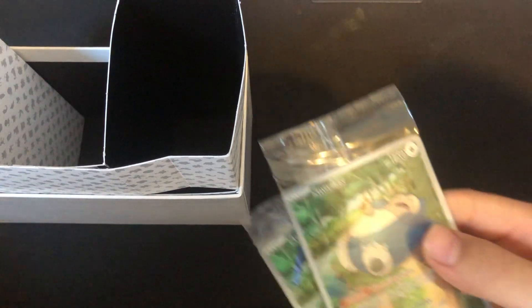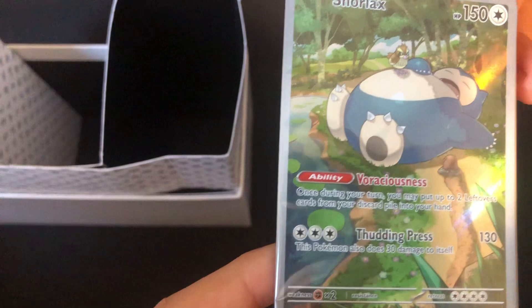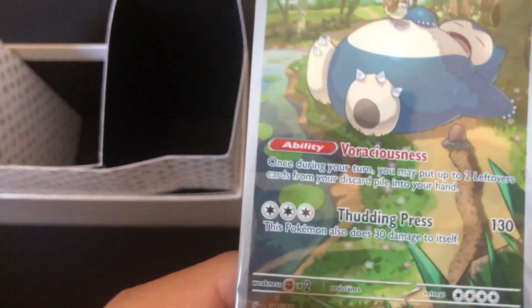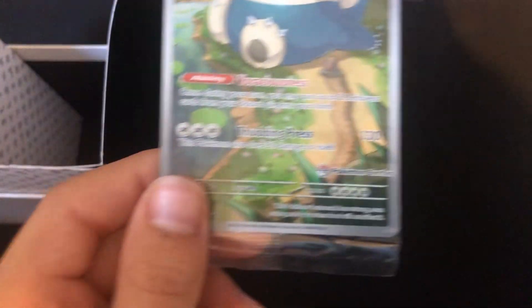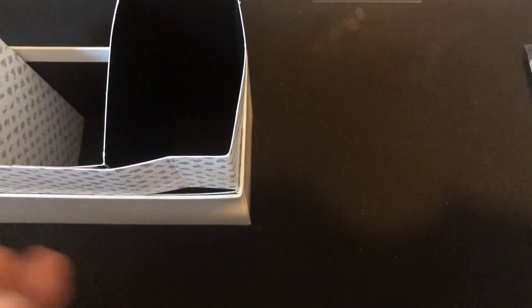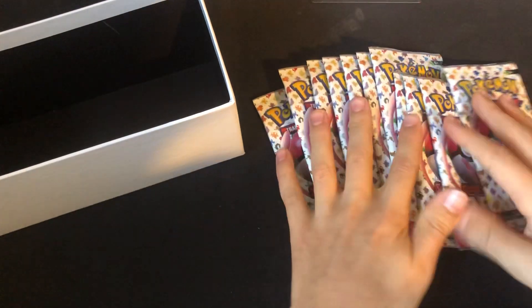Now let's have a look at the promos — some of the coolest promos in ETBs yet. We have the Snorlax. Look at this thing, it looks so cool — it's actually a decently good ability as well, not terrible but not bad. And of course, because it's the Pokémon Center ETB, we get the regular version and the Pokémon Center version. I reckon these promos are going to be worth a decent amount.